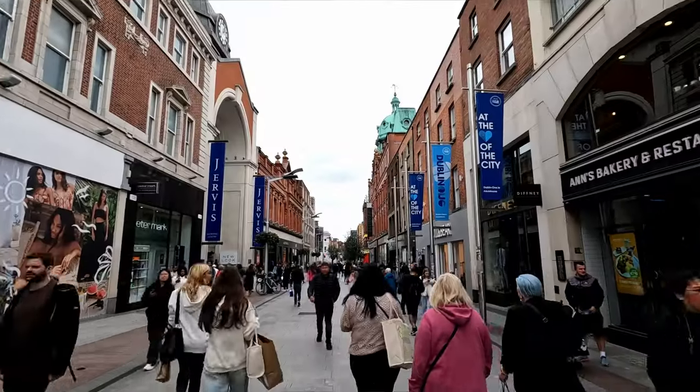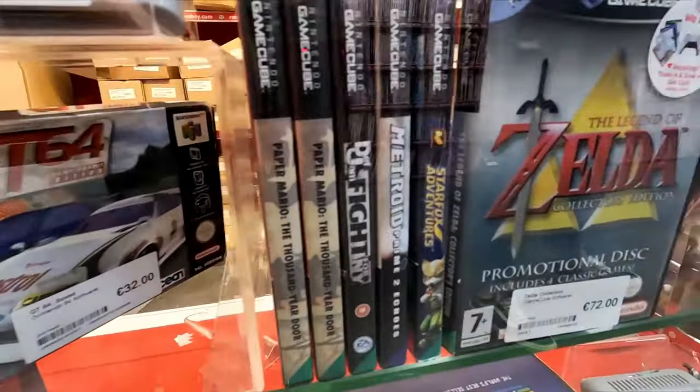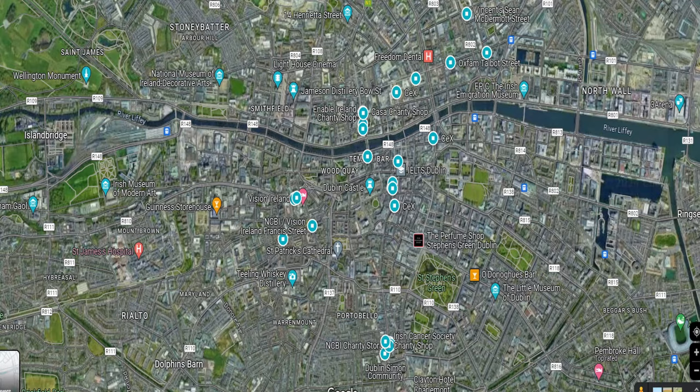What's up everyone? We're back with a different type of video this time. My name's Adam, this is Retro Games Ireland, and this is my guide to game hunting in Dublin City Centre. We're going to be hitting as many charity shops as we can cram in, some game shops, some CEXs, and a couple of independently owned stores. All the locations are listed in the description, and there's a link to a Google map with all locations pinned so you know exactly where to go for your own Dublin City game hunt.